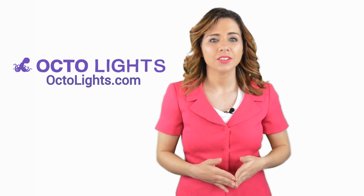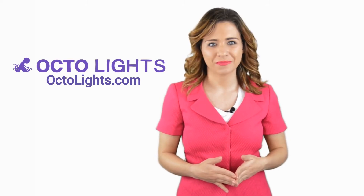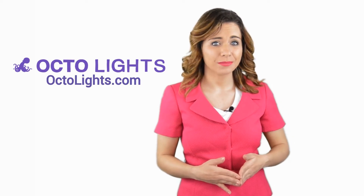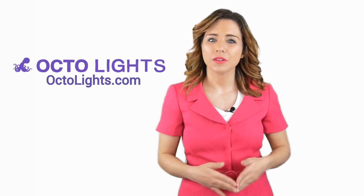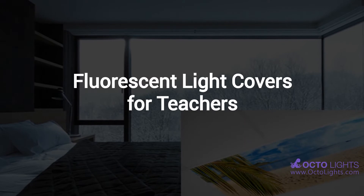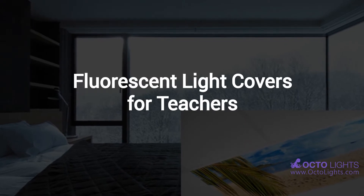Hi, welcome back to the Octolights YouTube channel. In this video, we're going to spotlight one of our most recent blog posts. Without further ado, Robert, take it away. Thanks Jennifer, and thank you for watching our video about fluorescent light covers for teachers.